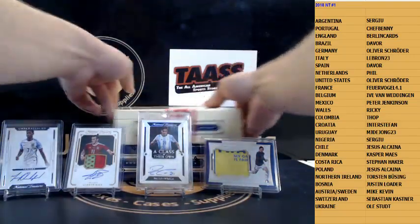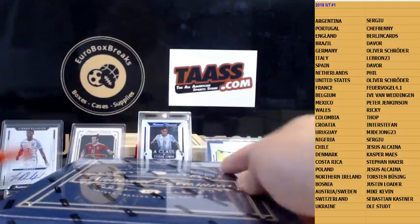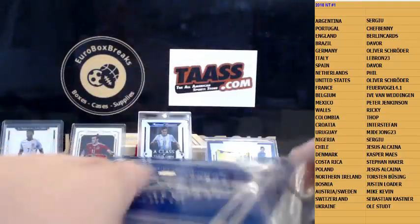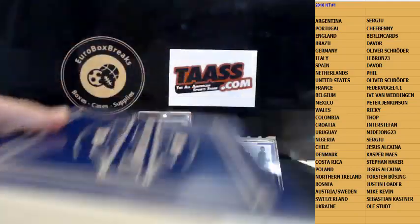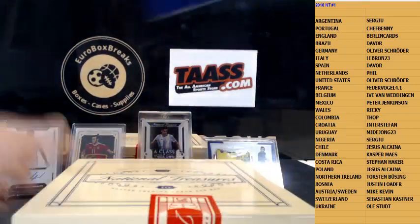Last box coming — let me put that under it. Come on, give us a case hit auto. Dybala is probably the case hit auto, so let's hope Bale or Rashford is not — and we get another nice autograph in this one. We got a good case.